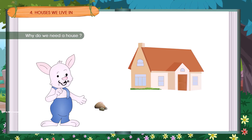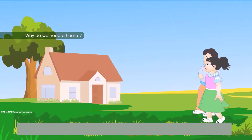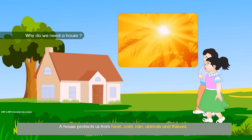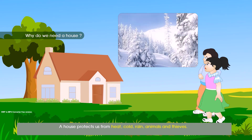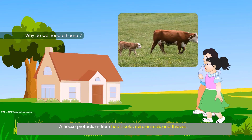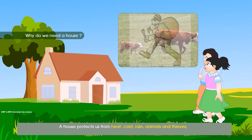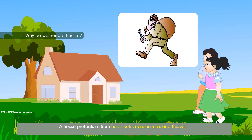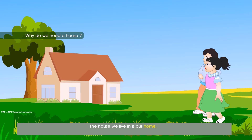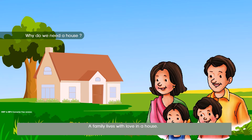Why do we need a house? All of us need a house to live in. A house protects us from heat, cold, rain, animals and thieves. The house we live in is a home. A family lives with love in a house.